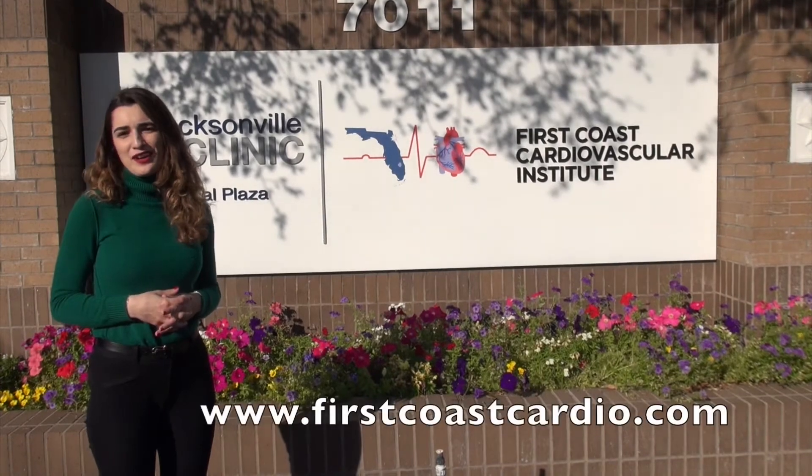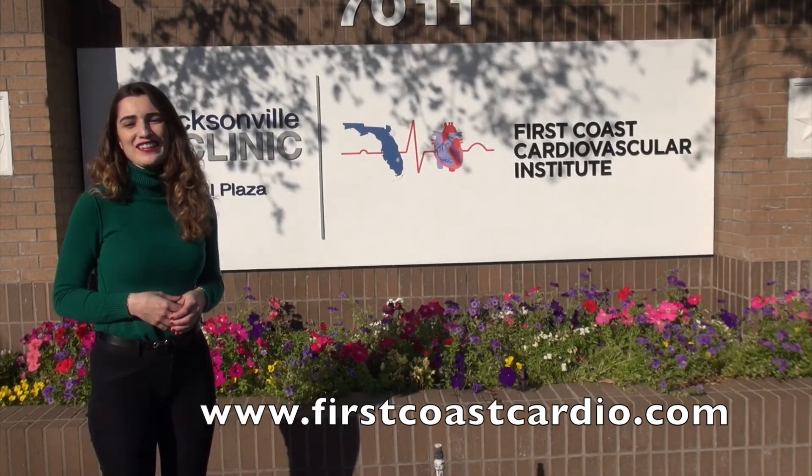For more information, visit our website at firstcoastcardio.com. Thanks for watching.